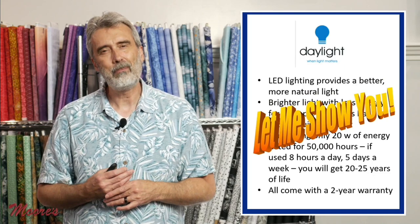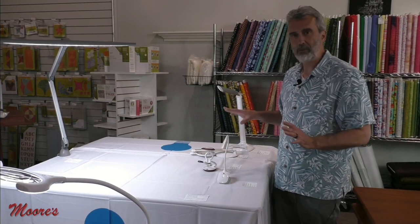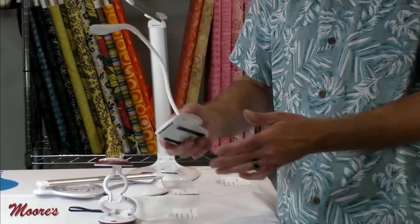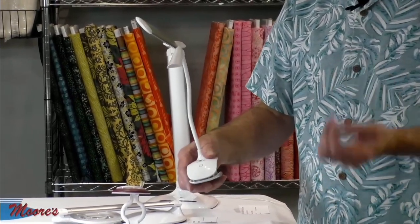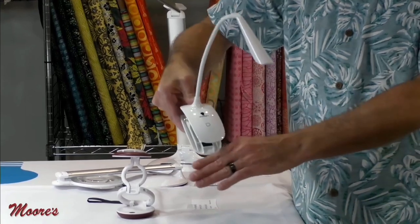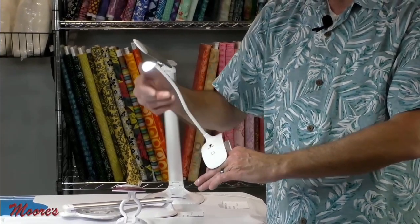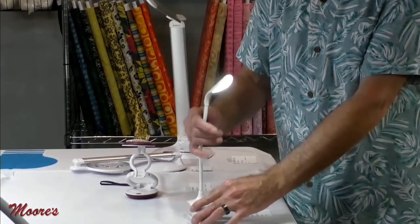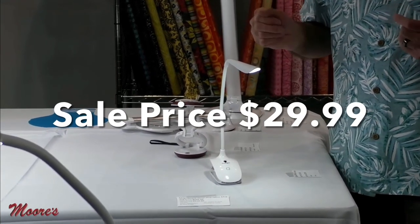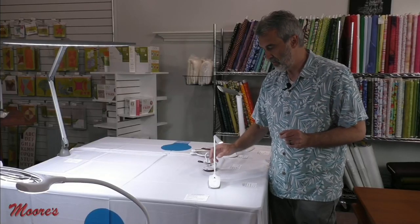The clip-on travel lamp is rechargeable via USB with three hours of battery life on a single charge. It has a gooseneck and a clip-on device that holds very strongly. It has three different levels of lighting and will stand on its own — it's an incredible travel buy. Regular $35, on sale for $29.99. Use coupon Daylight15 for an additional 15% off.